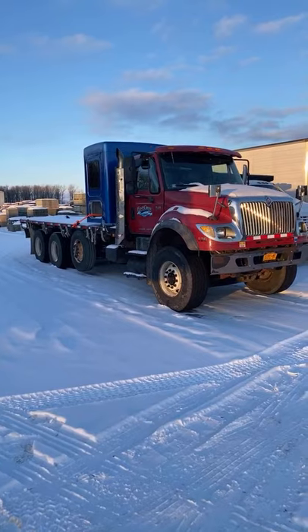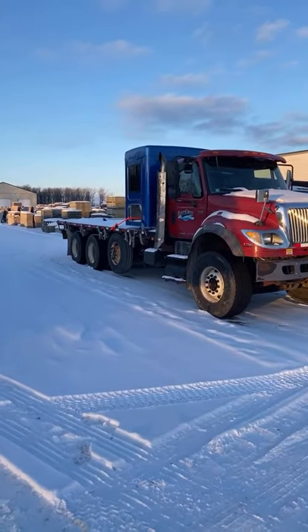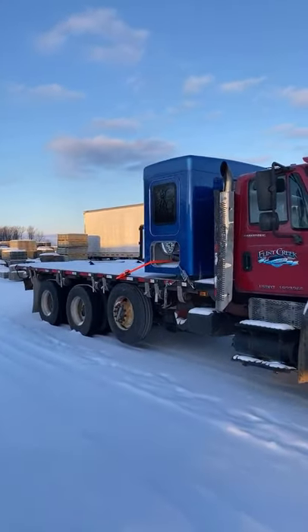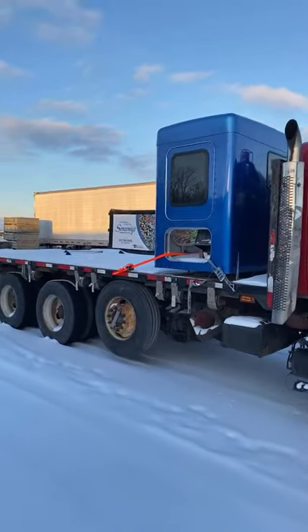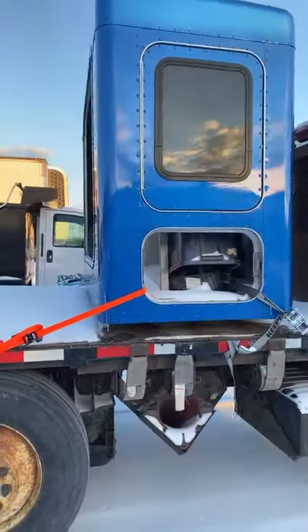We kind of try to keep the same strategy for all our trucks, but unfortunately it kind of fell by the wayside. Here is this Kenworth sleeper — we're sorry to be holding it at an international — a little bit of snow on it, but it's all stripped out.